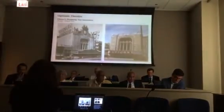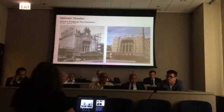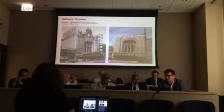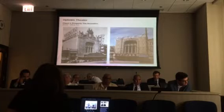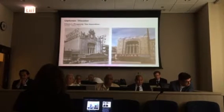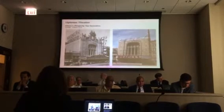Thank you, Chairman. UTA2 LLC, the owner and affiliate of Jam Productions, has submitted an application for the Class L property tax incentive for the Uptown Theater. Jam Productions and Farpoint Development are forming a new venture to rehabilitate and reopen the Uptown Theater as one of Chicago's premier live music and event venues.